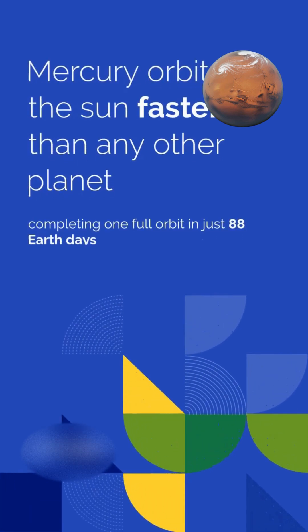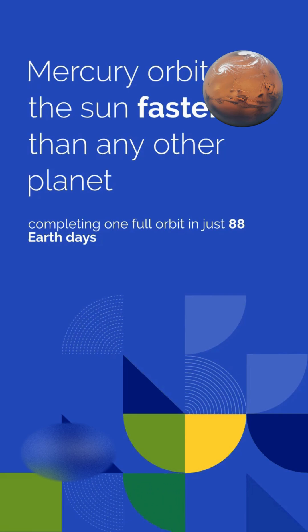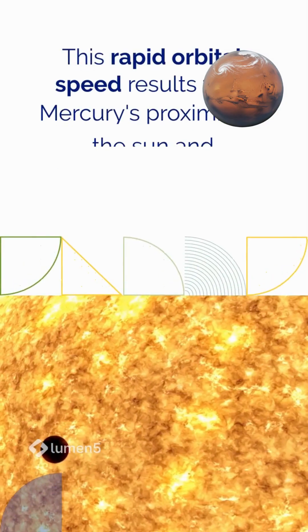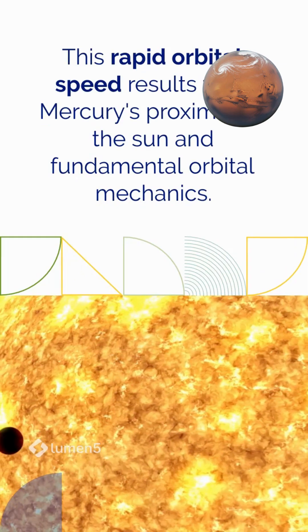Mercury orbits the sun faster than any other planet, completing one full orbit in just 88 Earth days. This rapid orbital speed results from Mercury's proximity to the sun and fundamental orbital mechanics.